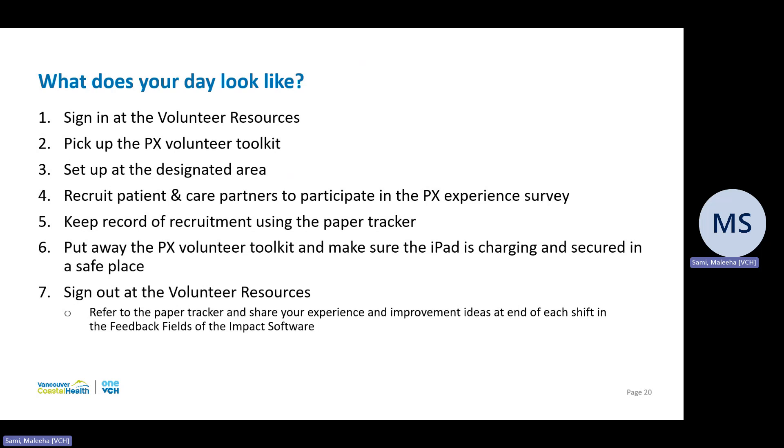At the end of your shift, ensure the toolkit is stocked with all items and paper copies of the surveys. Ensure the iPad is put on charge at the designated charging station. If the toolkit is low on any items, inform either the volunteer coordinator or the patient experience team. Before you sign off, make sure to complete the end-of-shift survey using the tracker. This short questionnaire will ask you to enter the number of interactions you had, among other questions, and will allow us to identify areas of improvement and monitor the program. There is also a checklist in the toolkit outlining daily tasks in detail.